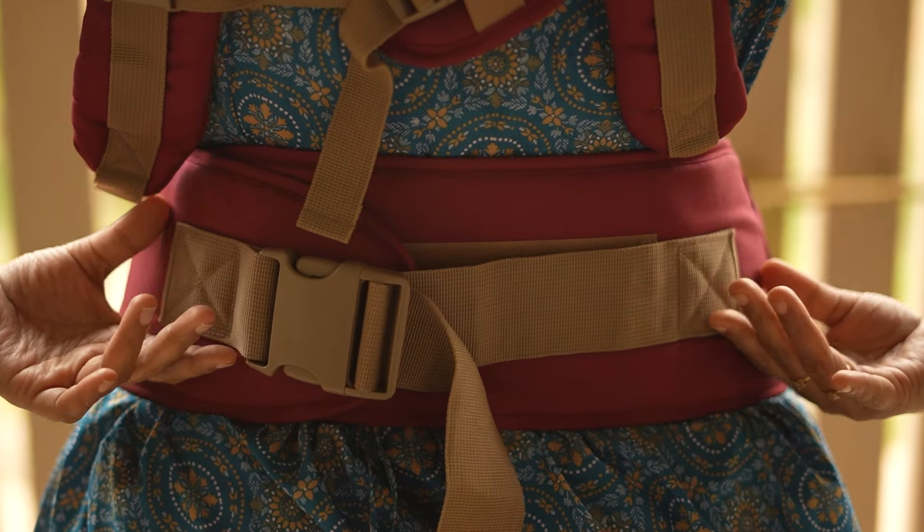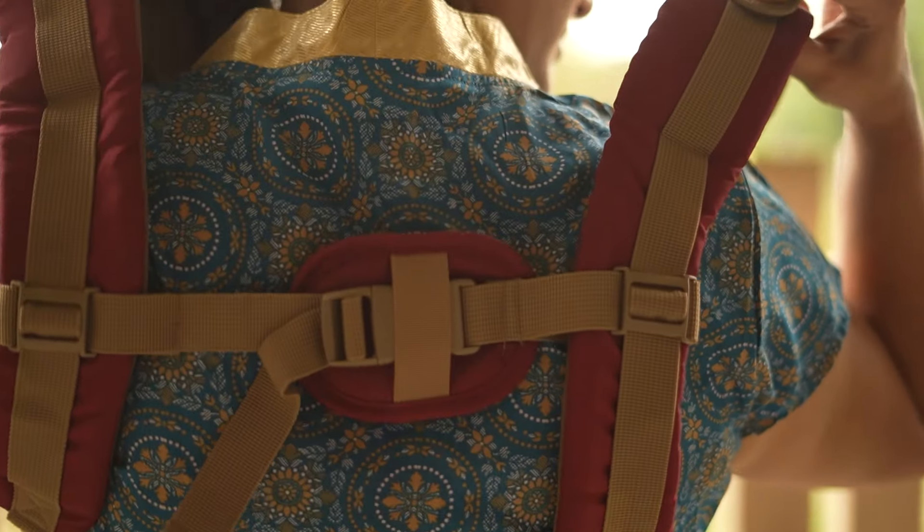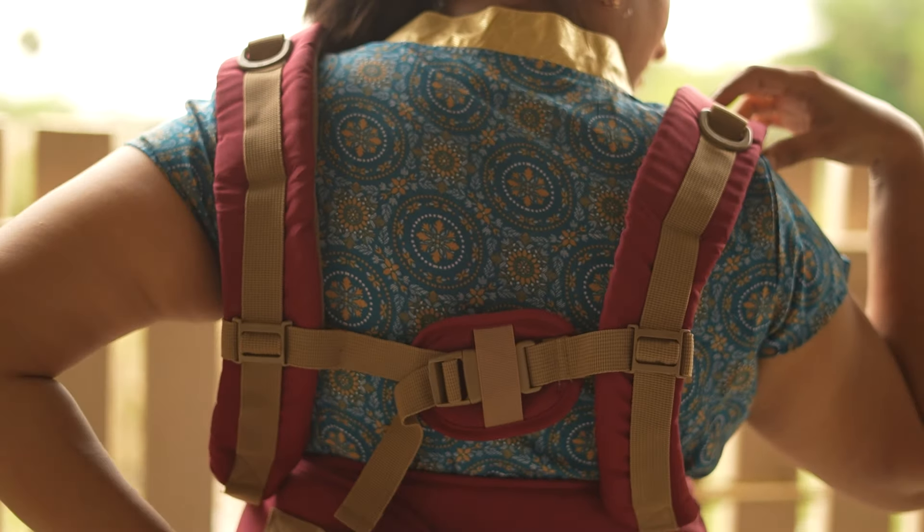We also have 3 belt adjustments. The back side has a strap, shoulder straps, and a back side belt. We also have a back side adjustment, so we have a comfortable comfort zone.